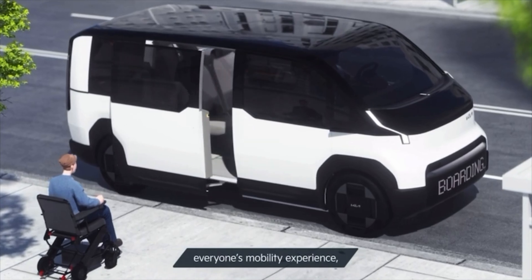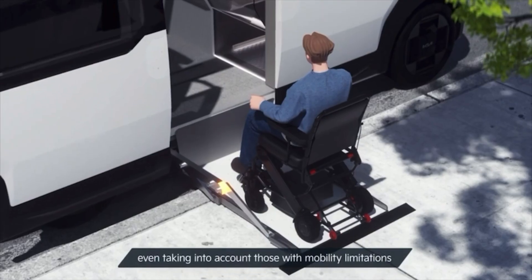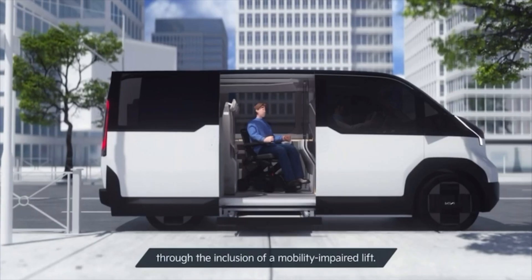Kia PBVs are designed to enhance everyone's mobility experience, even taking into account those with mobility limitations, through the inclusion of a mobility-impaired lift.